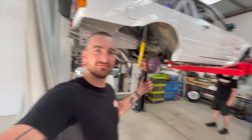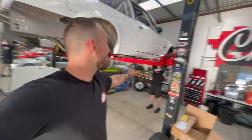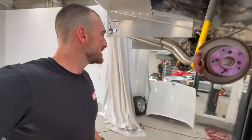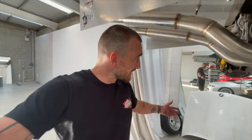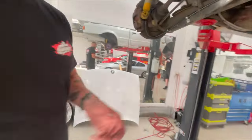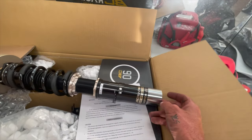G'day guys, we are back at the shed. Got some coilovers for the BMW — Mick's doing the power steering. It's running and driving as you've seen. Got some BC Racing coilovers. I can't remember where I got them from, but I didn't realise you actually have to weld these on.